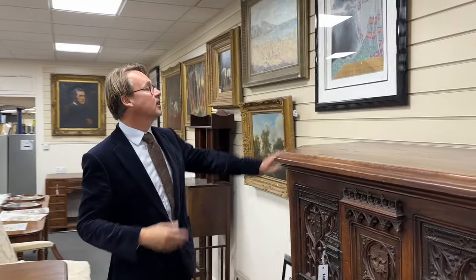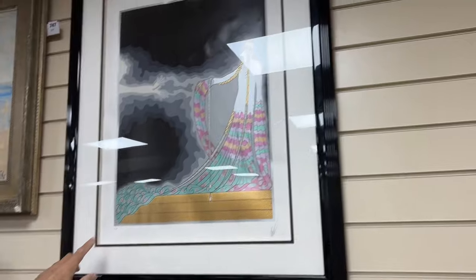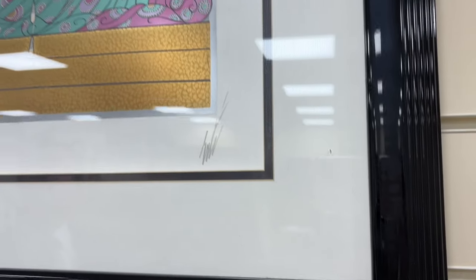There's a run of Erte prints — these sort of limited edition and artist-proof prints — and they have got the signature in pencil, round about lot 749. There are others further on, always proving popular, those prints.